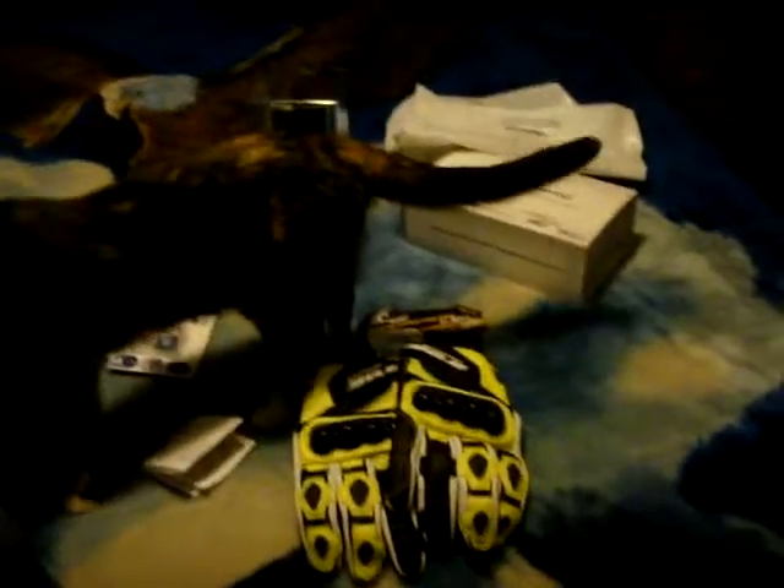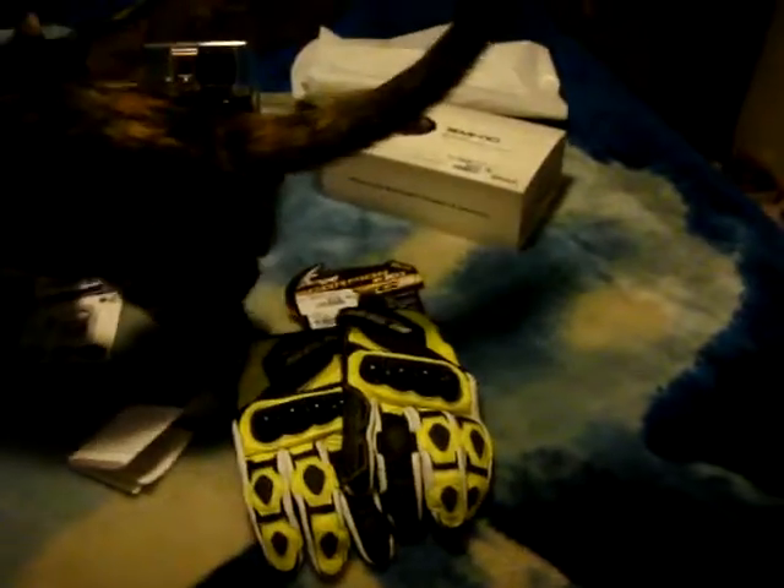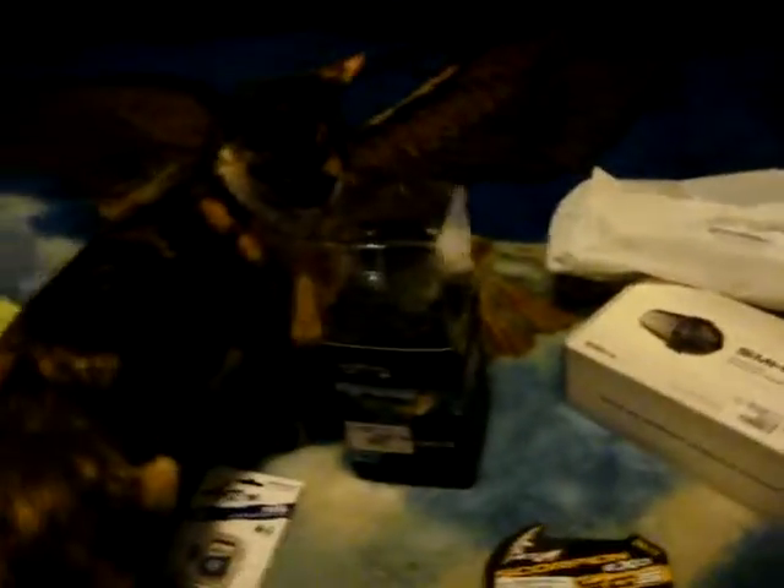I have the SMH-10. My little cat here is named Delilah — she likes to be the center of attention. I've got these gloves here from Scorpion XO. The helmet is on order. And then of course I've got the GoPro, the SMH-10, and the 32-gig action cam memory card.